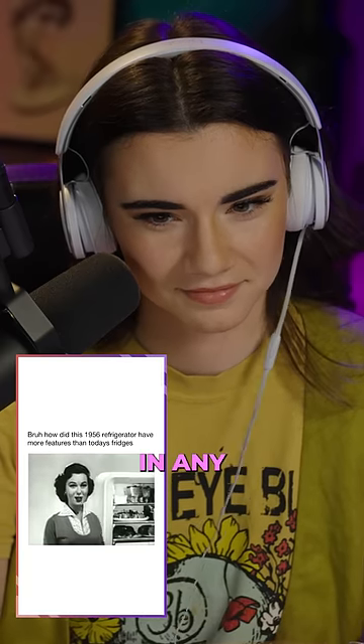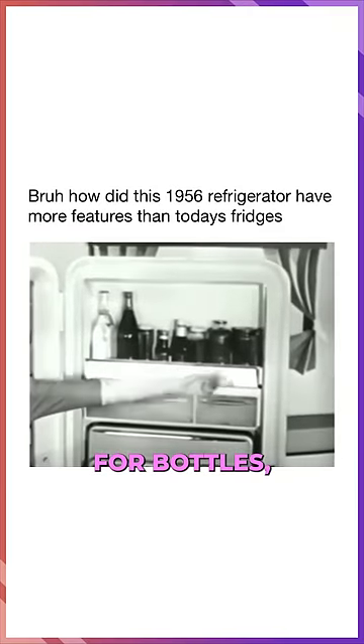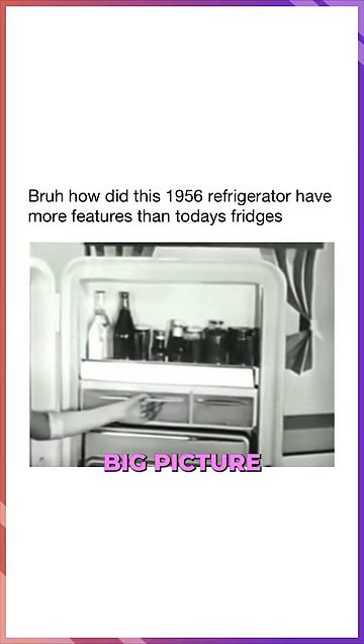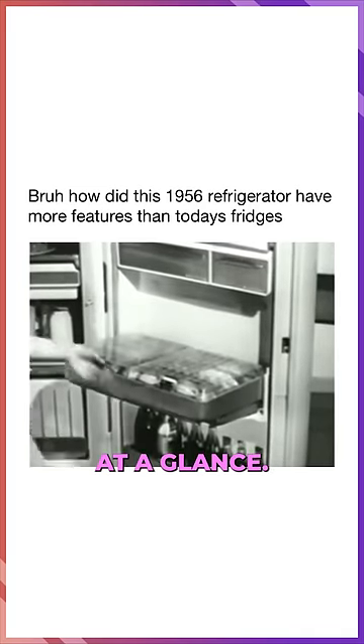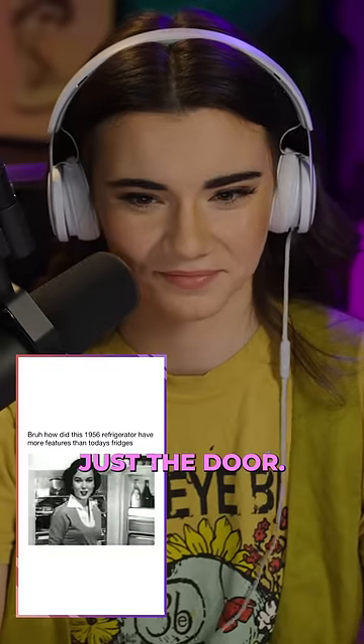Let's start with the most ingenious door in any refrigerator. It has special places for bottles, spreadable butter, cheeses, even leftovers, and a big picture window hydrator for fruits and vegetables. It tilts down to show you your supply at a glance, and it also lifts out. That's amazing. But that's just the door.